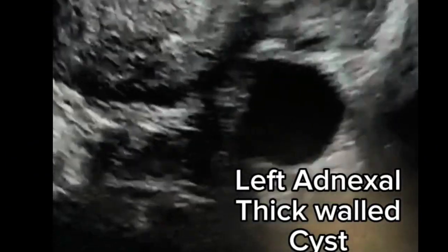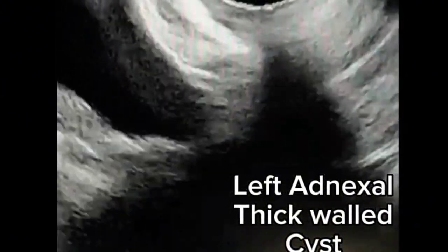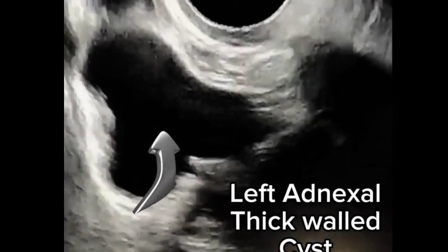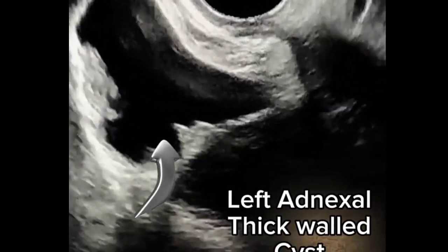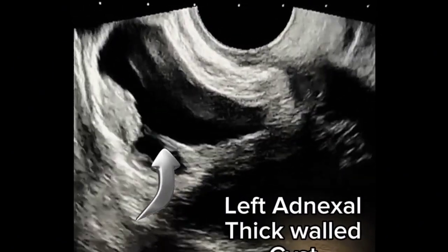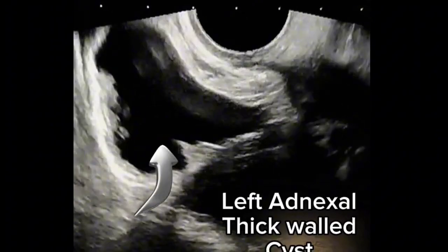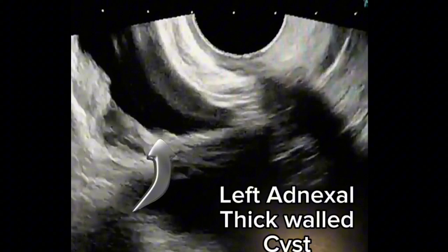Left adnexa shows a thick-walled cyst measuring approximately 17 ml in volume. This shows an intramural mass measuring approximately 12 x 8 mm. On Doppler study we can see vascularity in this intramural mass. Vascularity in the mural nodule increases the suspicion of malignancy.